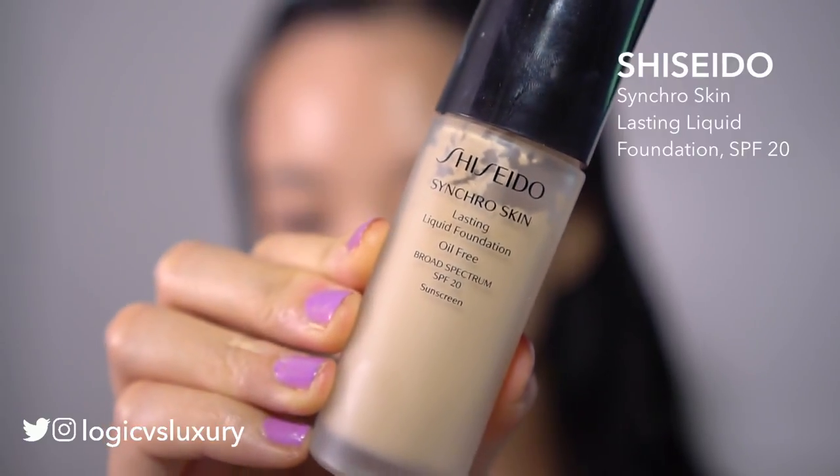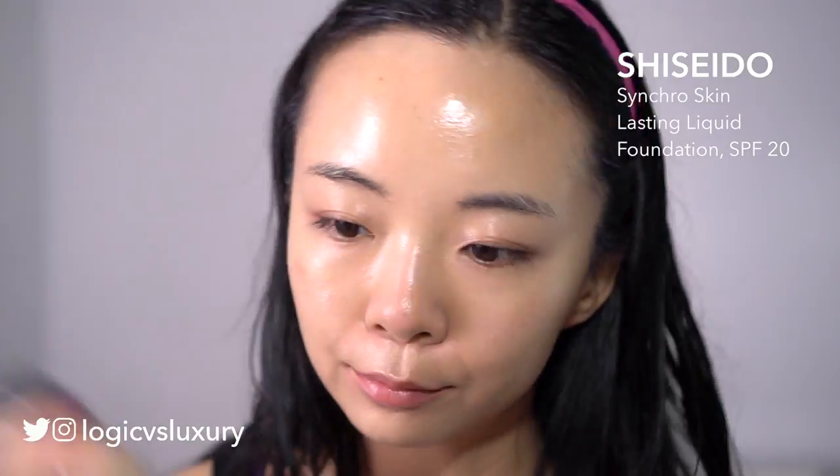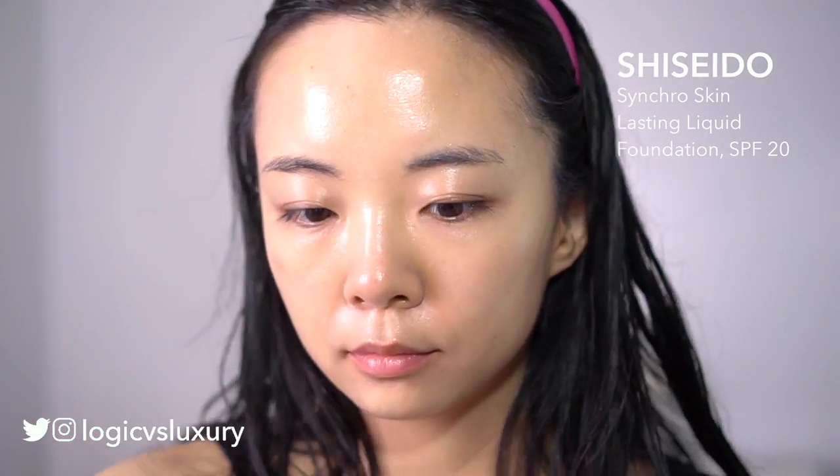Okay, makeup time starting with foundation. This is the Shiseido Synchro Skin and I just apply that with my finger on the middle of my face. No need to cover every single square inch of your face, especially if you have a foundation that matches your skin tone pretty well. I love the Synchro Skin because it does kind of synchronize with my natural skin tone. Just using a little tiny Real Techniques sponge here, focusing again on the center of my face.